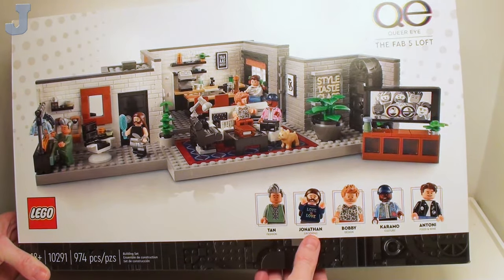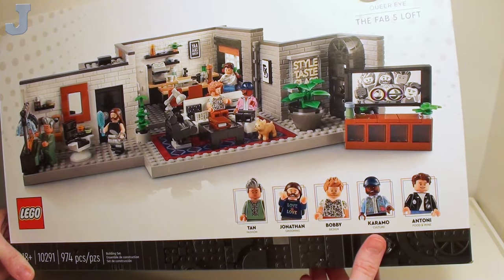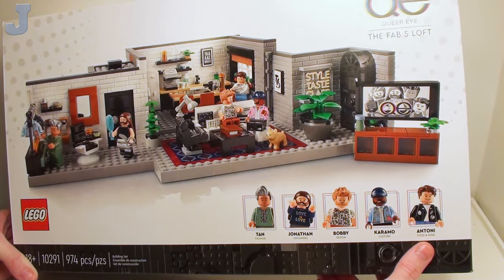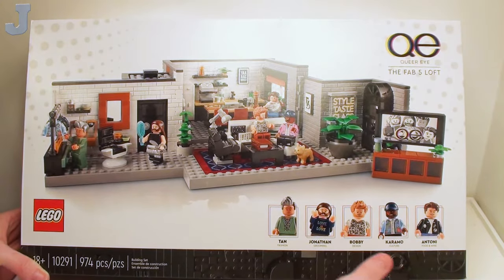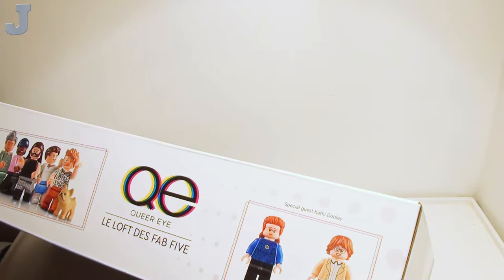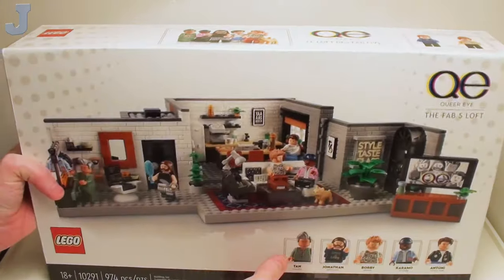So here we have some minifigures. We have Tan, Jonathan, Bobby, Coramo, and Antoni. And I believe there's another one up here - this one here, Special Gas, Kathy Dooley or something like that.